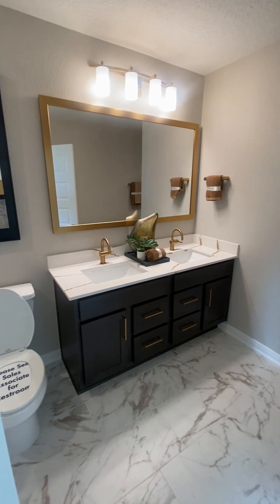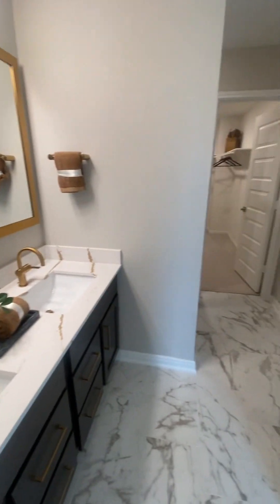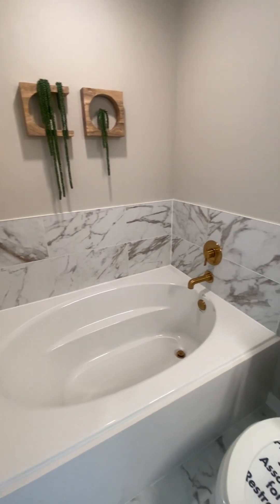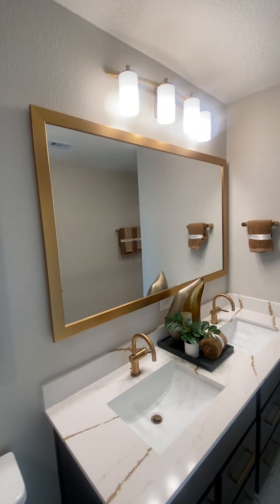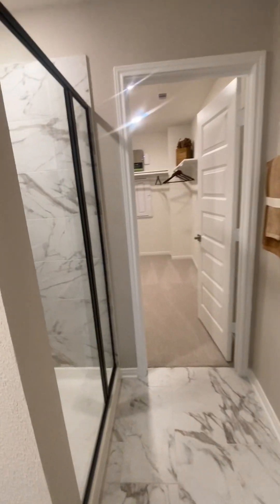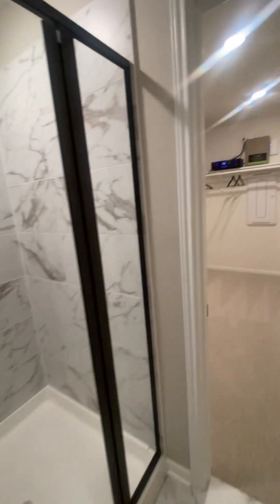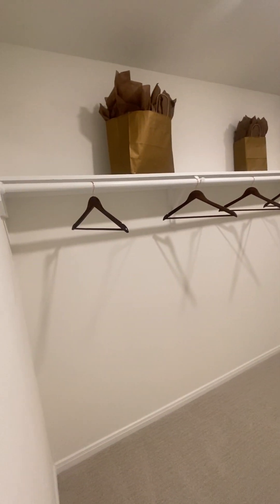Coming into our primary bath here — we've got our commode, our double sink set up over here, and on this side we have our tub. Look at that double sinks — really digging that gold frame they did on all the fixtures. Come across this way and look at this — we've got our shower set up over here, and that's an option but it's a great setup.